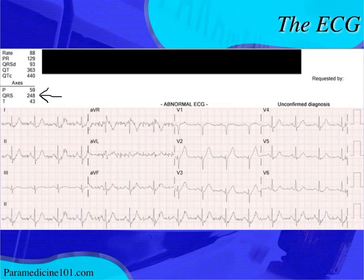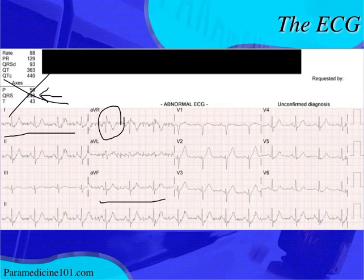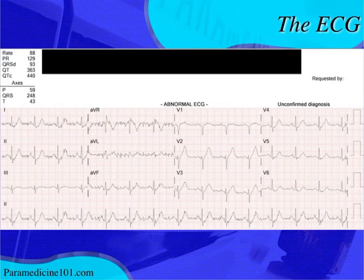The computer says the QRS axis is 248 degrees — that would be no-man's land. But using the quick quadrant method, lead I is mostly positive and aVF is mostly positive, so the axis cannot be 248. The artifact likely inflated the R-wave in aVR. Extreme right axis deviation is typically seen with implanted pacers, ventricular arrhythmias, dextrocardia, or electrolyte imbalances.